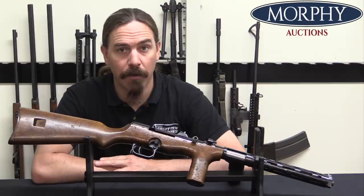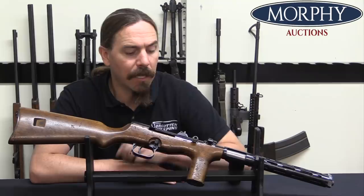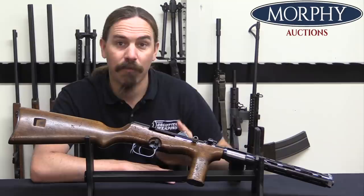Hey guys, thanks for tuning in to another video on ForgottenWeapons.com. I'm Ian McCollum, and I'm here today at Morphy's taking a look at this registered, fully transferable Erma EMP submachine gun. I previously did a video on the Spanish La Coruña Arsenal copy of the EMP and covered a lot of its developmental history there, so we're just going to touch on the highlights here. If you want the full story, go check out the video on the Spanish copy.